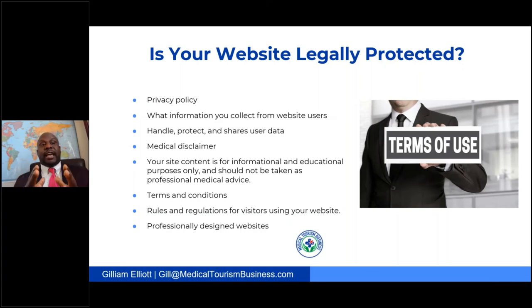If you need a professionally designed website, we also provide website design services.